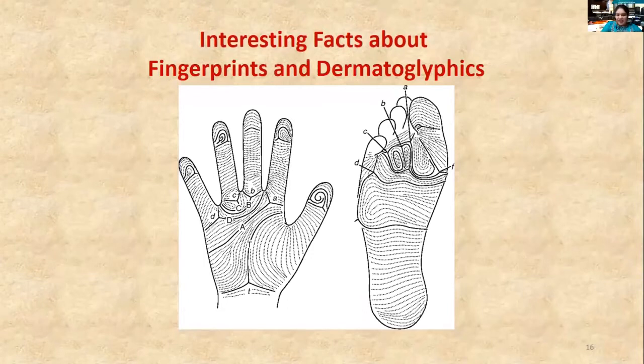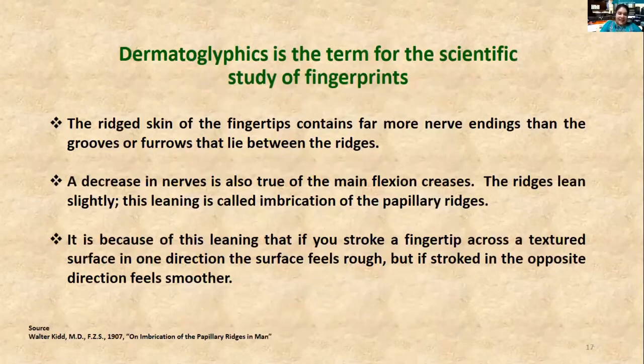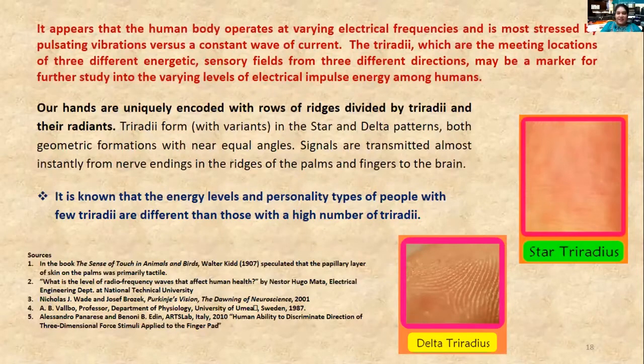Now I would like to share some interesting facts. The friction-ridge skin of the fingertips contains more nerve endings compared to the palm. Also, the places where deltas and triodes are located are more sensitive than other areas. Deltas can be seen on fingertips and triodes can be seen at the base of the fingers.